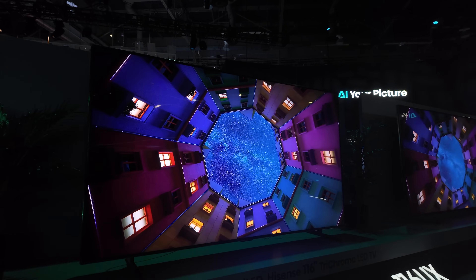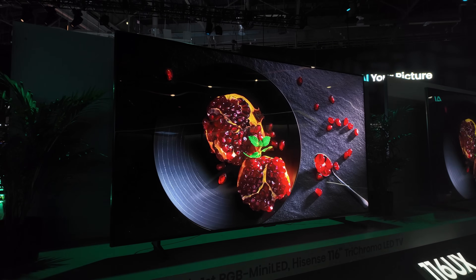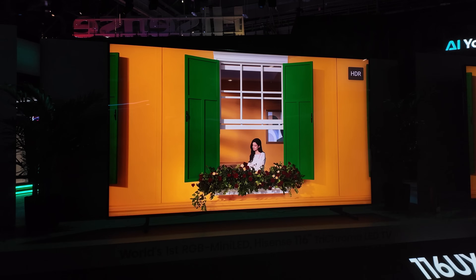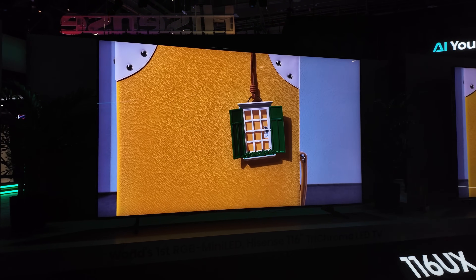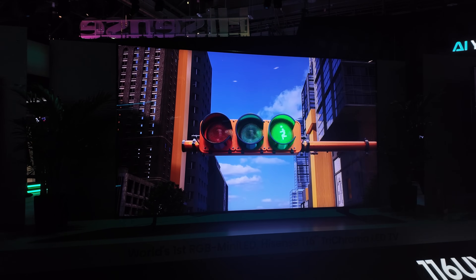The biggest announcement at CES 2025 from Hisense was the 116 inch RGB mini LED TV, which is a pretty cool TV overall. I got to see it firsthand. Hisense is saying this has got better color than QD OLED, and in the past QD OLED has had the best color out of all the TVs I've seen personally. When you look at the color you're getting from QD OLED, it is really great.